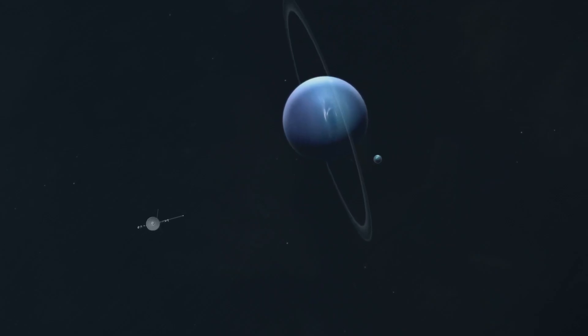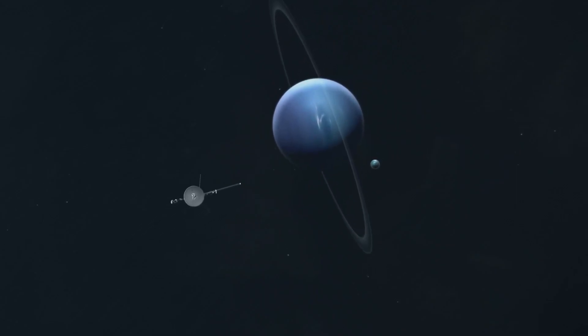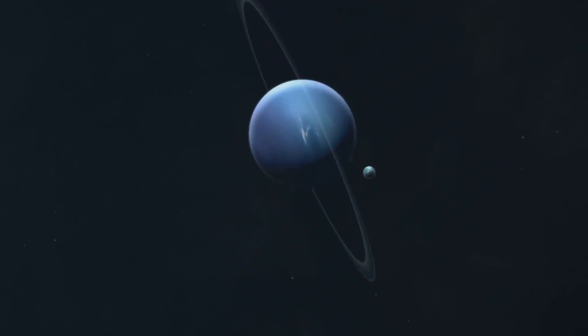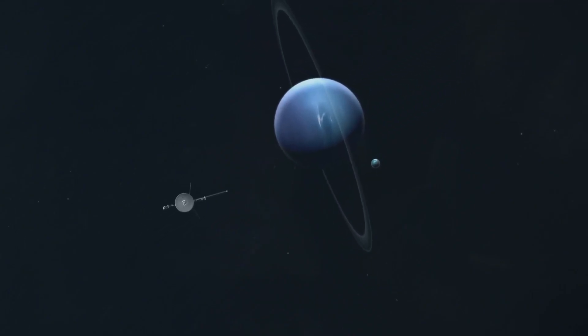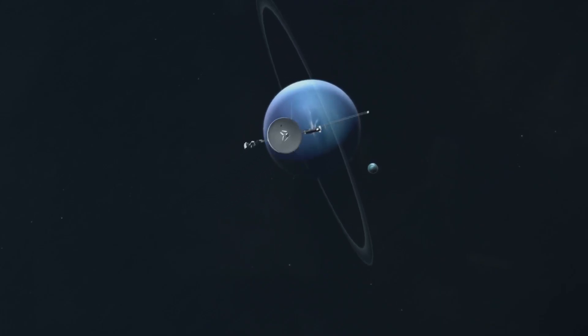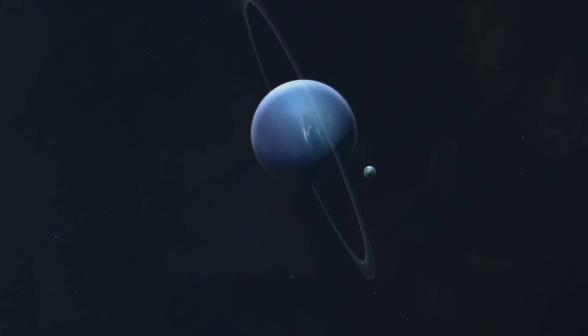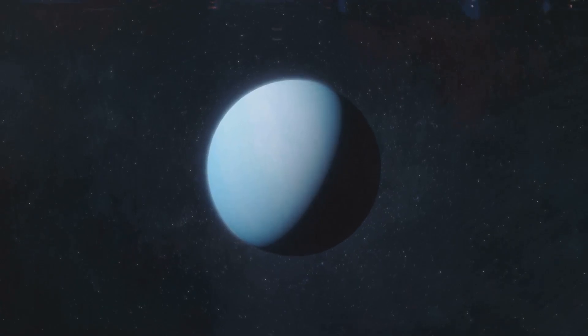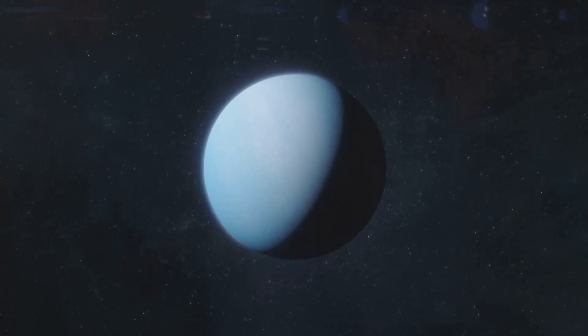In August 1989, after a 12-year journey through the solar system, NASA's Voyager 2 spacecraft reached Neptune. It was the first and so far the only spacecraft to ever visit this icy giant. But what truly surprised scientists was not just Neptune itself — it was what Voyager 2 found when it flew past Neptune's largest moon, Triton.